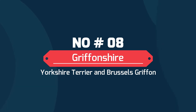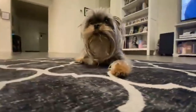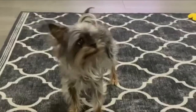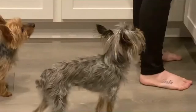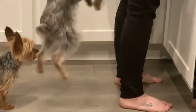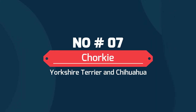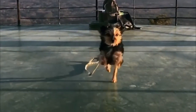Number 8: Griffin Shire — a mix of Yorkshire Terrier and Brussels Griffon. This tiny lapdog is exceptionally affectionate, known for following its favorite people everywhere. It's a bit too small to play rough with younger children, but older kids will fall in love — even when the Griffin Shire follows them into the bathroom. The Griffin Shire may be one of the best Yorkie mixes for a cuddling companion.